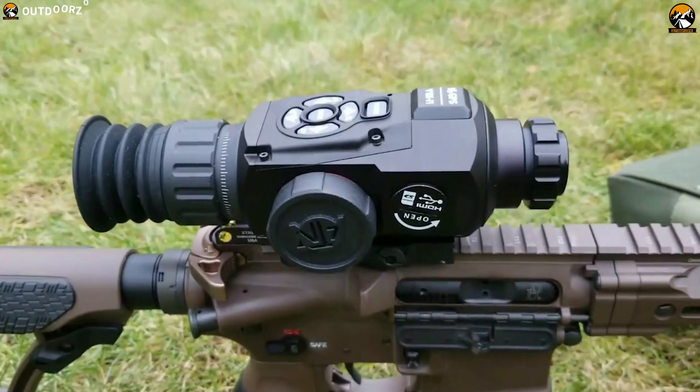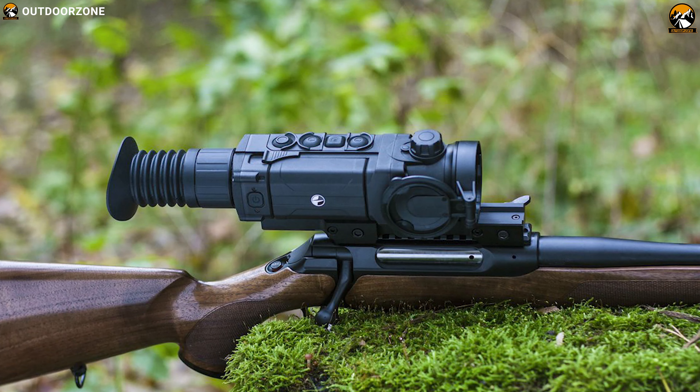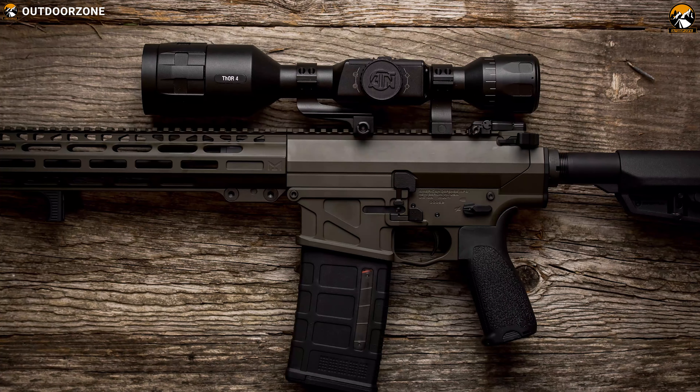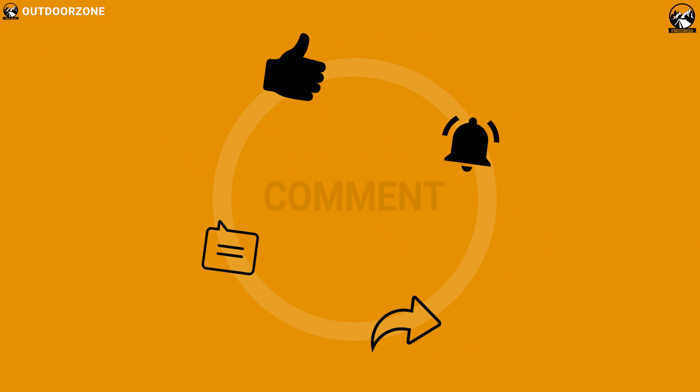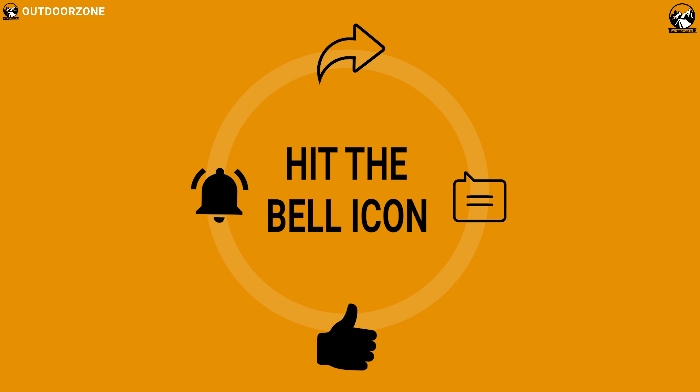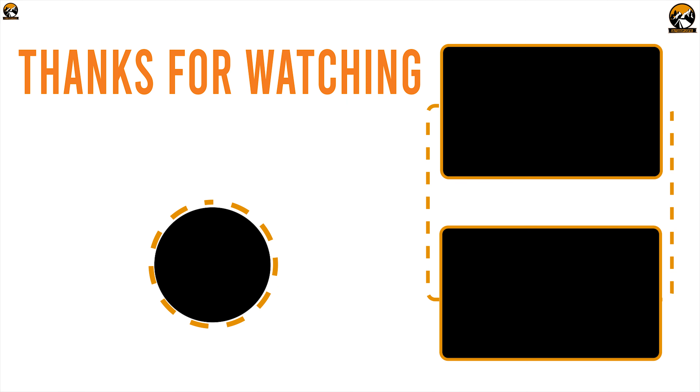So that was all about the best five night vision thermal scopes for you. Like, comment, and share with your friends if you found this video helpful. And subscribe to our channel if you want to see more videos like this on your feed.